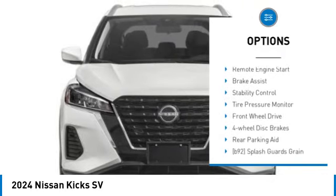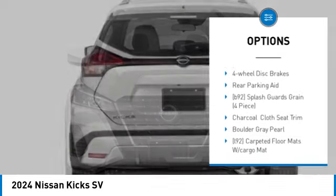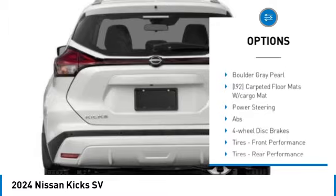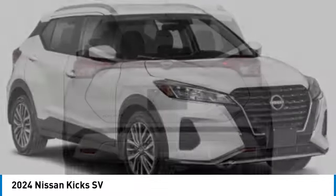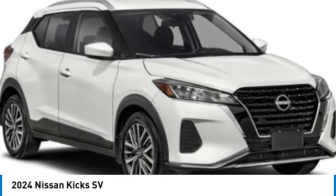Blind spot monitor, heated mirrors, aluminum wheels, remote engine start, brake assist, stability control, tire pressure monitor, front wheel drive, four wheel disc brakes, rear parking aid.